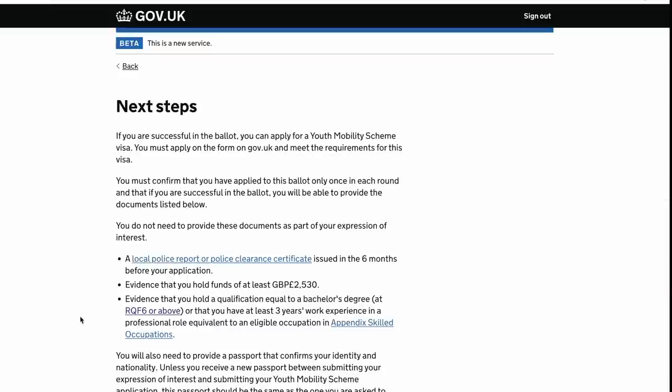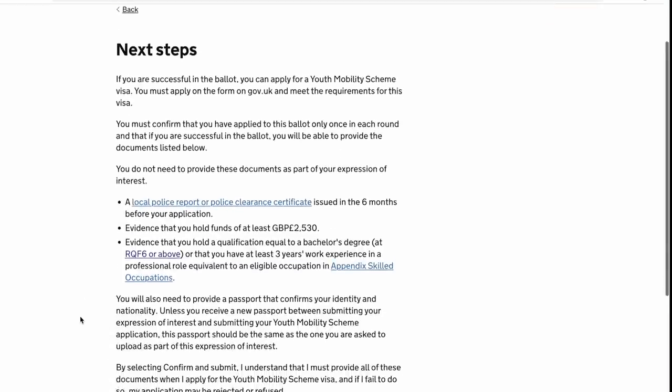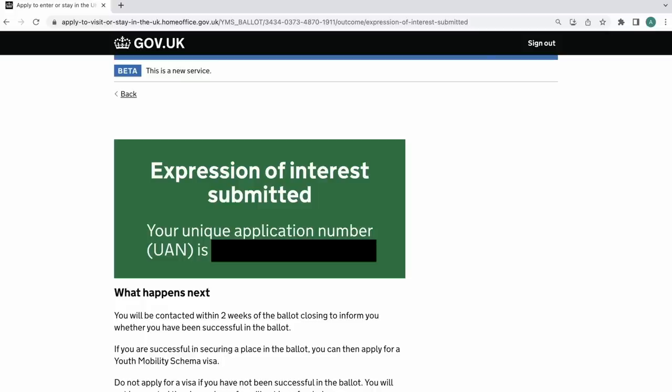After this, read the document on screen and take a screenshot. Then click 'Confirm and Submit.' And that's it.